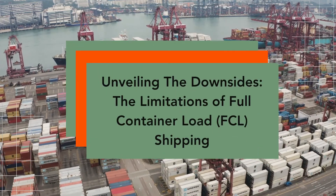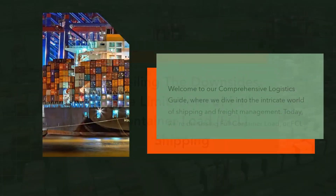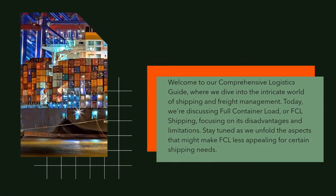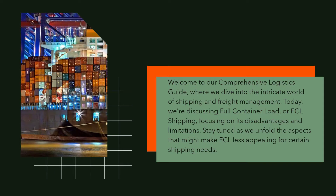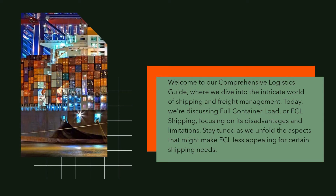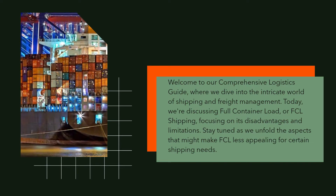Unveiling the downsides and limitations of full container load, FCL, shipping. Welcome to our comprehensive logistics guide, where we dive into the intricate world of shipping and freight management. Today, we're discussing full container load, or FCL, shipping, focusing on its disadvantages and limitations. Stay tuned as we unfold the aspects that might make FCL less appealing for certain shipping needs.